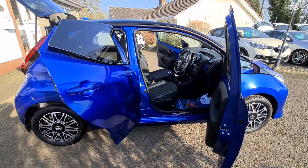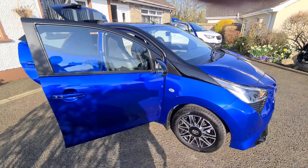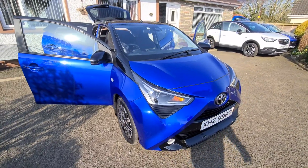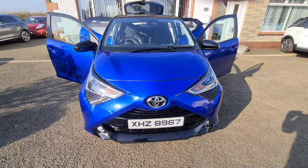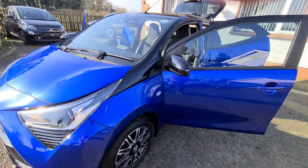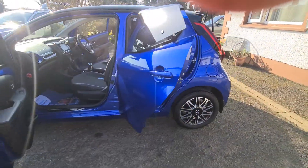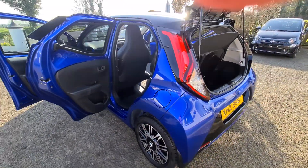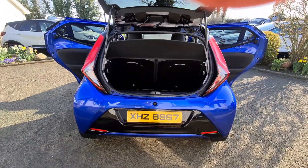I don't see any other Aygos with this level of specification for sale currently in Northern Ireland, and at this price it's ready to drive away — basically a brand new car. So there you are folks, 2021 Toyota Aygo i-clusive, finished in blue with a bi-colour black roof, and again just 410 miles covered.